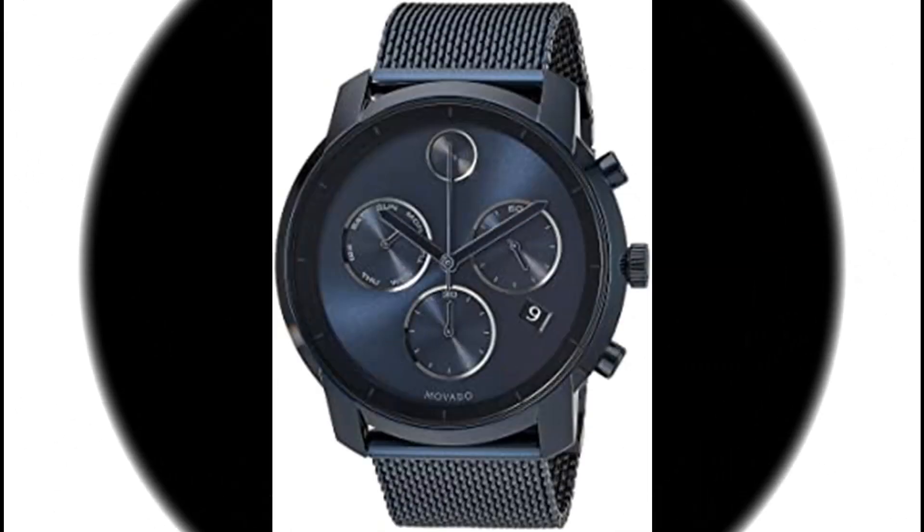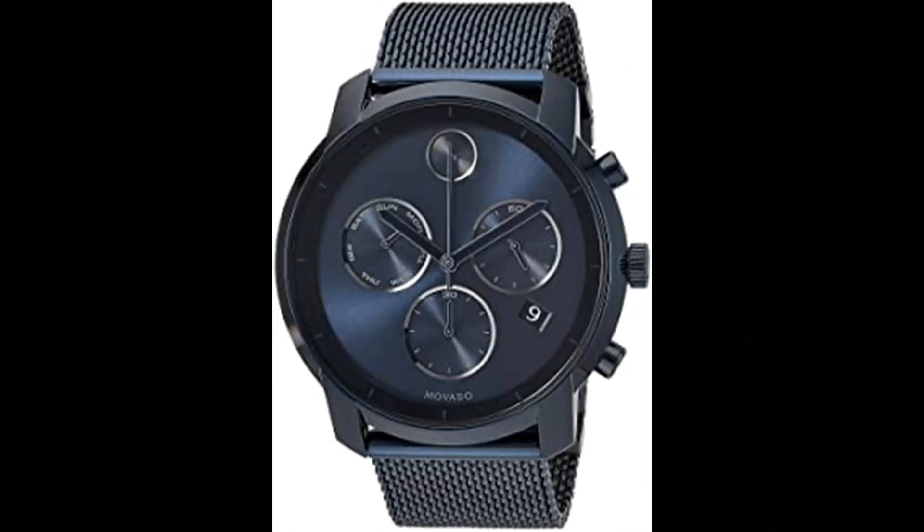Number 4. Movedo Men's Bold Thin Blue PVD Watch. Sleek, modern design. The Movedo Bold men's watch personifies stylish sophistication and is a cutting-edge vision of the sunray dial. Quality materials, iconic style. Features a 44 mm ink blue ion-plated stainless steel case and mesh link bracelet.